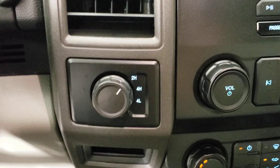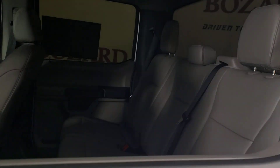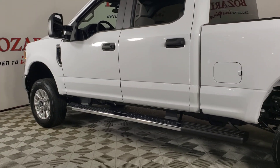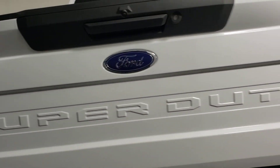The following are some of this vehicle's highlighted options: electronic stability control, steering wheel audio controls, intermittent wipers, split bench seat, traction control, passenger vanity mirror, tire pressure monitoring system, rear reading lamps, trip computer, and MP3 player.